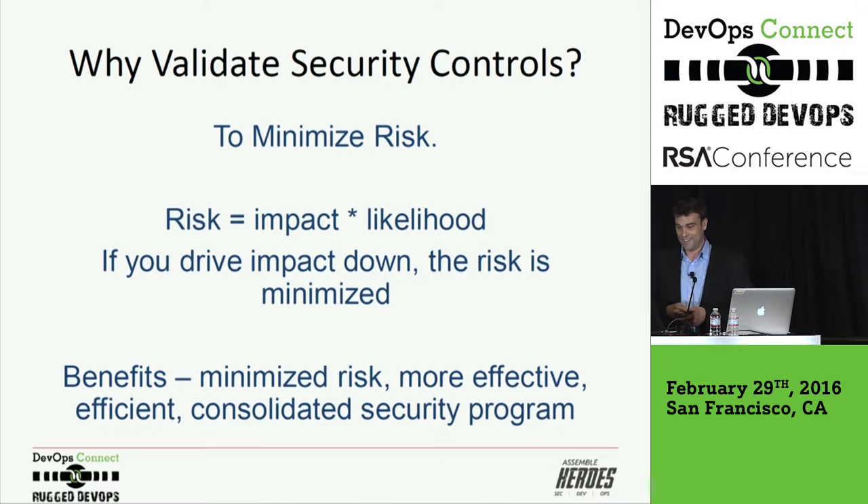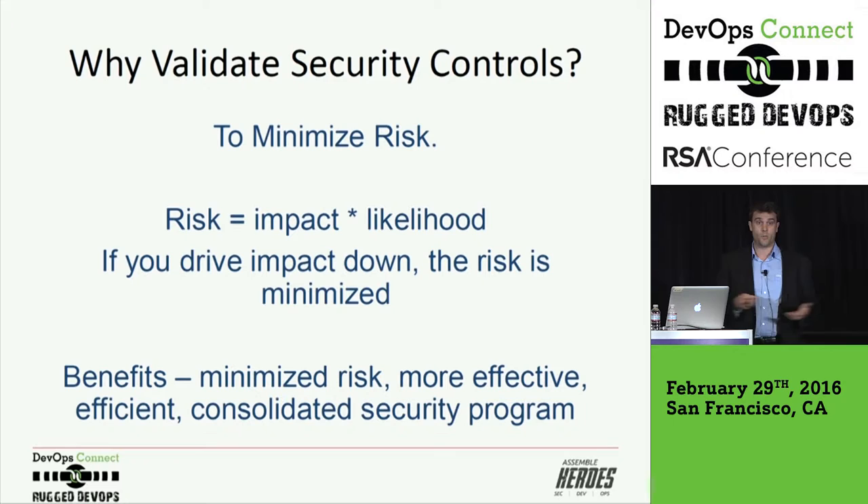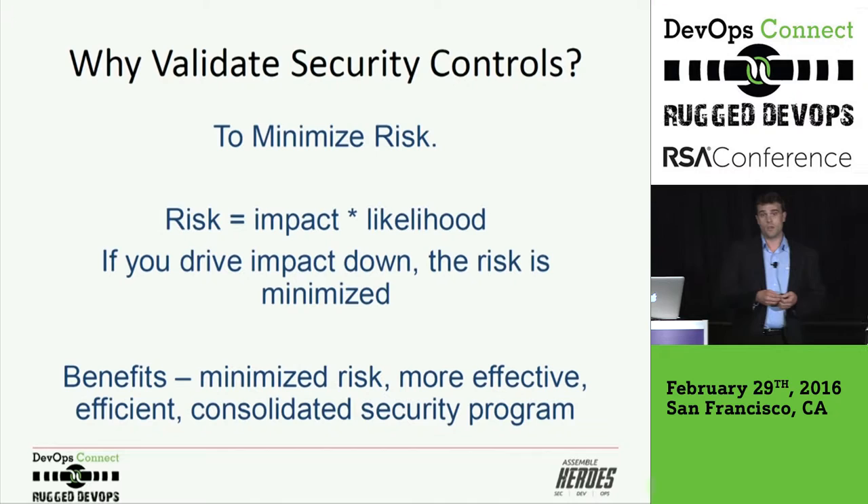So why validate security controls? You want to minimize risk — if you drive the impact down, the risk is minimized. The benefits are that you're going to be more effective and efficient in using and understanding the security controls, and you'll also consolidate a lot of them. You'll actually understand the purpose. If there is no need, if they're not actually helping you reduce risk, you get rid of them. If you find something redundant, you get rid of it. If you find a gap or a blind spot, you can add controls — and you have data-driven justification for why you need a certain control in place.